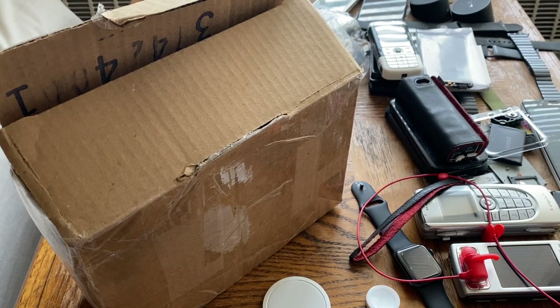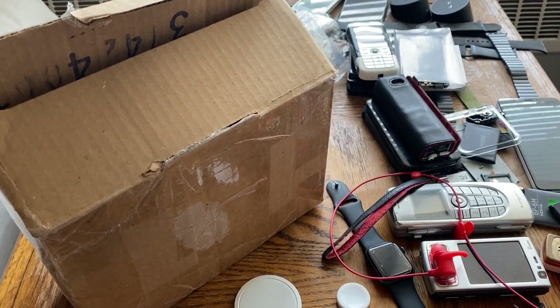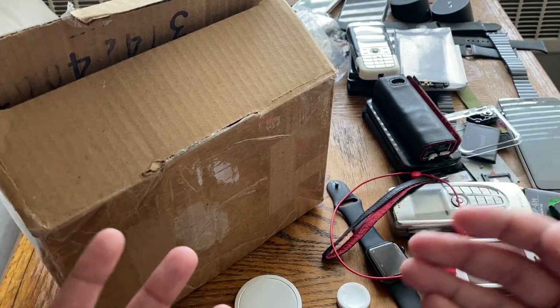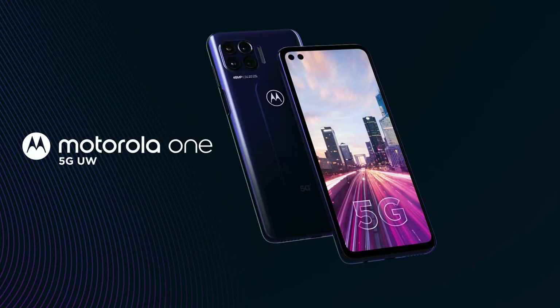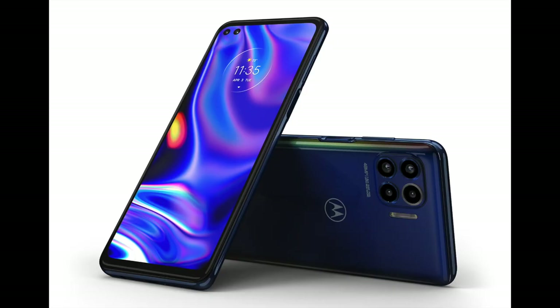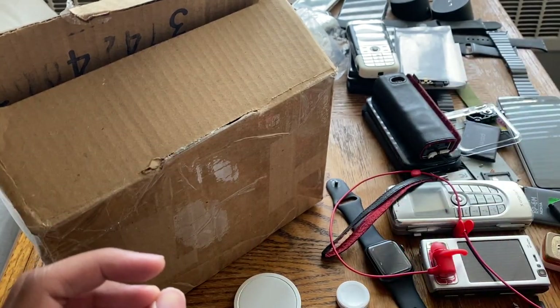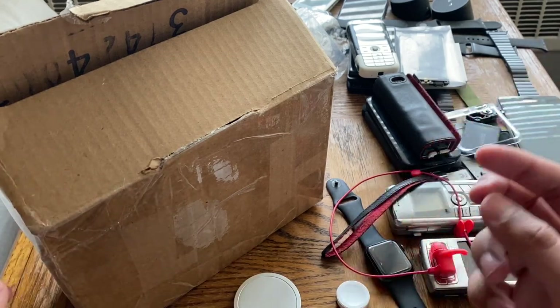Just another introduction video, and this one is something a lot of people would not believe me if I told them because of the price I got this phone for. We're talking about a Motorola One 5G UW — UW stands for Ultra Wideband — on the Verizon network. Here are a few pictures of the phone from Motorola's website: it's a $560 phone released around October of 2020, with 5G and a 48-megapixel quad camera.